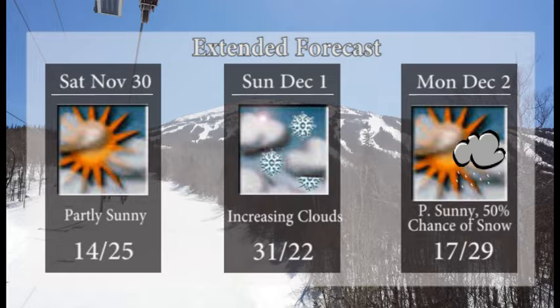Saturday, we'll see partly sunny skies. Wind looks like it will still be hanging around. Around 14 will do it for your low at the summit. 25 for your high at the base. On Sunday, we'll see some increasing clouds. Could see some snow developing — a 50-50 chance of that. 31 will do it for your high, 22 for your low.